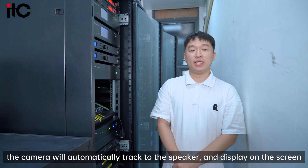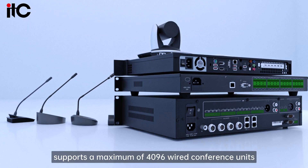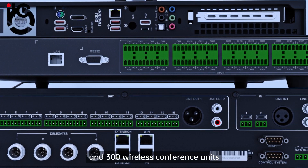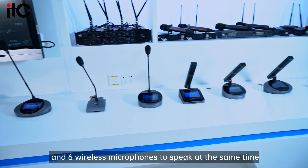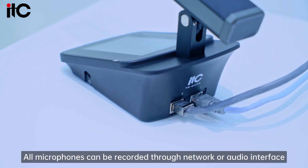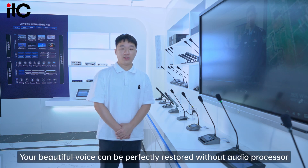The camera will automatically track to the speaker and display on the screen. The ITC-03 conference system supports a maximum of 4,096 wired conference units and 300 wireless conference units. You can use up to 8 wired microphones and 6 wireless microphones to speak at the same time. All microphones can be recorded through network or audio interface. It also supports 6–16 zone sound reinforcement.